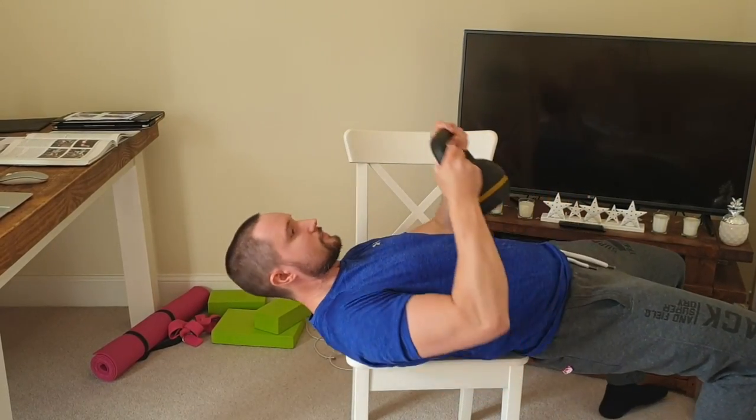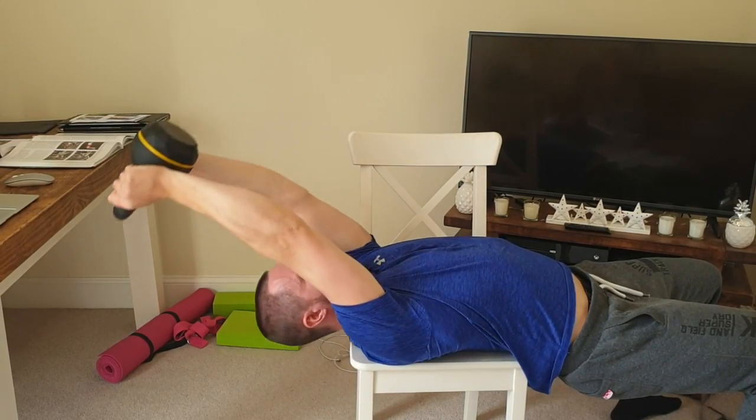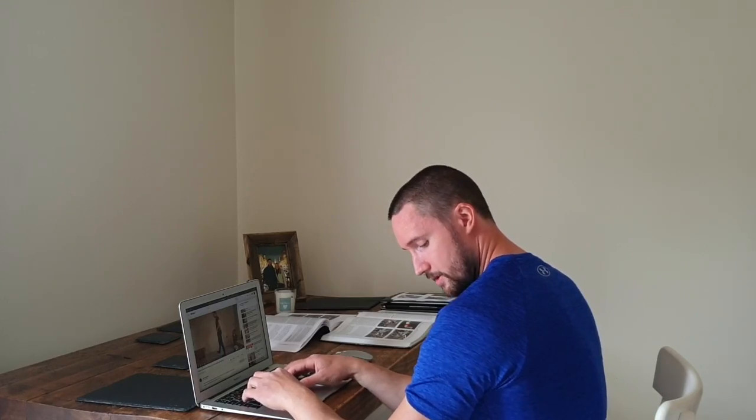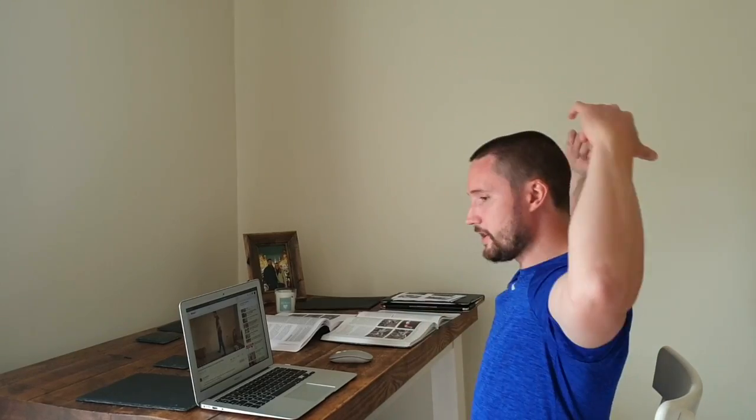What does a dumbbell pullover do? Well, if you're sat at a desk for a long period of time — as you can see here, I'm maybe exaggerating a little bit, but not much — your shoulders are internally rotated. Essentially, they're pulling in, almost like a depression of the body. What we want to do is open it up, get the shoulders back, and open the chest out.